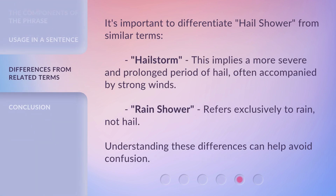It's important to differentiate Hail Shower from similar terms. Hail Storm — this implies a more severe and prolonged period of hail, often accompanied by strong winds. Rain Shower — refers exclusively to rain, not hail. Understanding these differences can help avoid confusion.